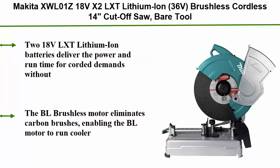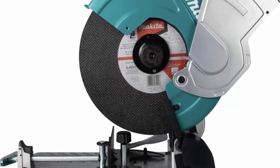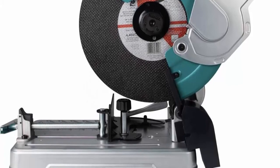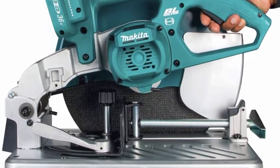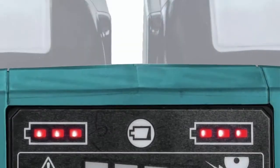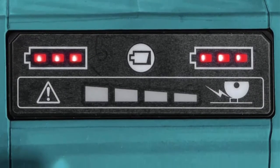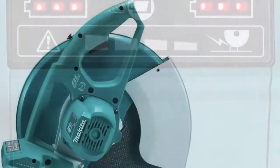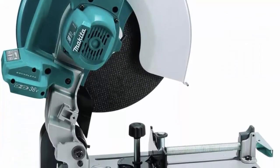Top 10: Makita XWL01Z 18V X2 LXT Lithium-Ion 36V Brushless Cordless 14" Cut-Off Saw. Two 18V LXT Lithium-Ion batteries deliver the power and run time for corded demands without leaving the 18V LXT platform. Batteries not included. The BL brushless motor eliminates carbon brushes, enabling the motor to run cooler and more efficiently for longer life. Delivers 3,800 RPM. Large spark guard captures and deflects debris away from the surrounding area. Electric brake allows adjustments to be completed faster for maximum productivity. Tool-less flange removal for quick and easy wheel changes.